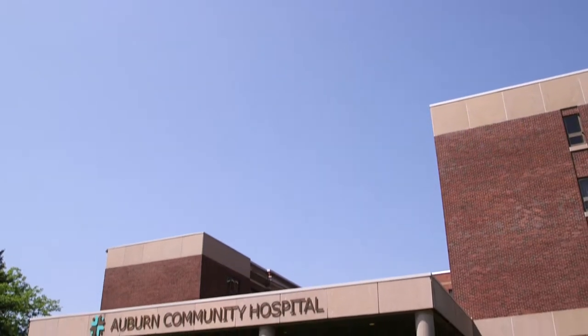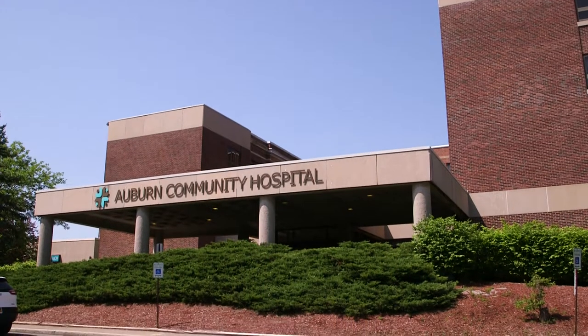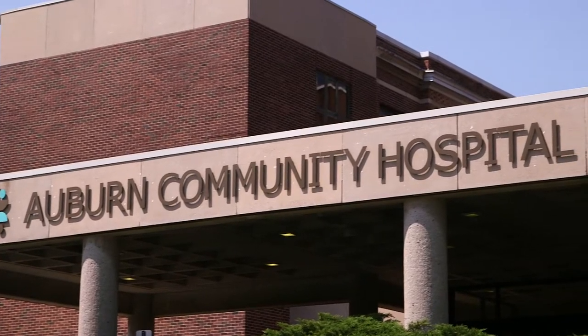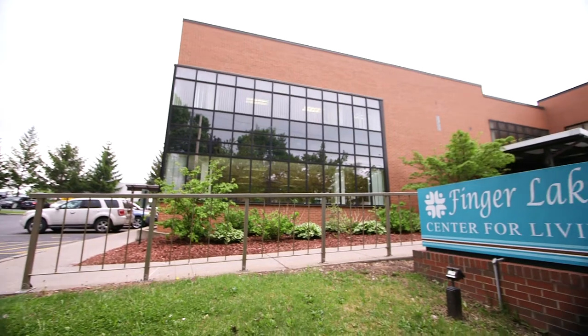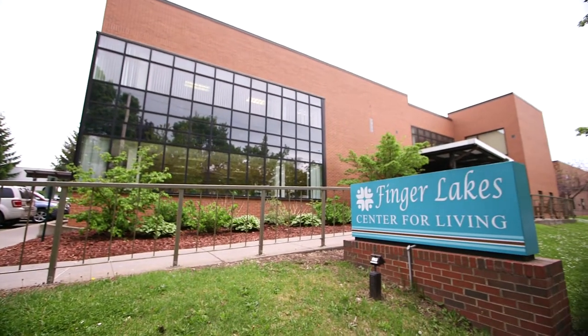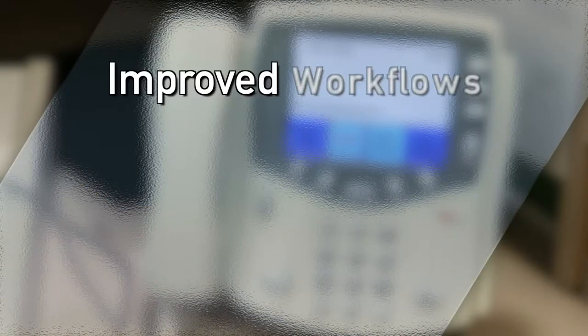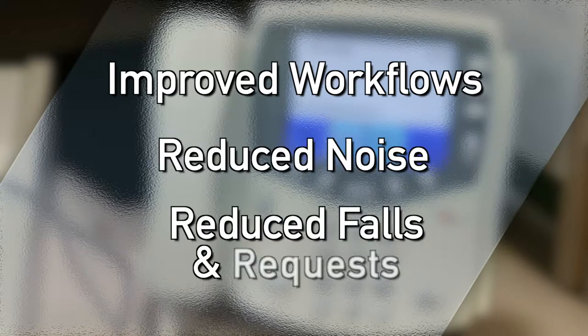Every hospital seeks to improve workflows and increase the satisfaction of patients and staff. Auburn Community Hospital outside of Syracuse, New York was no different. Its Finger Lake Center for Living looked for the technology and communication solutions that could drive these improvements, and Rowland's Responder 5 was their technology of choice. Once installed, Responder 5 has improved staff workflows, reduced noise, and helped the hospital reduce patient falls and medication requests.